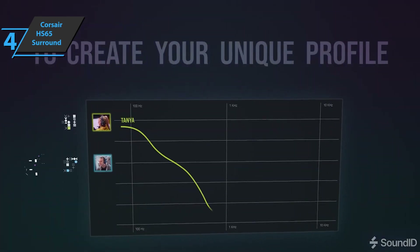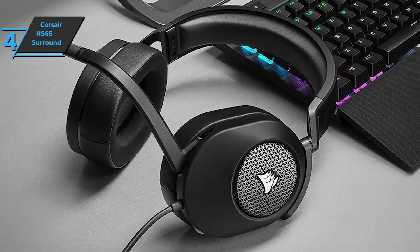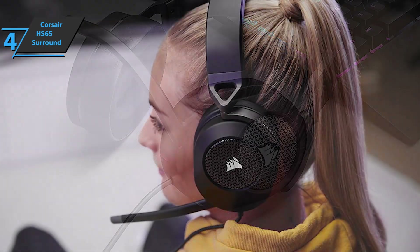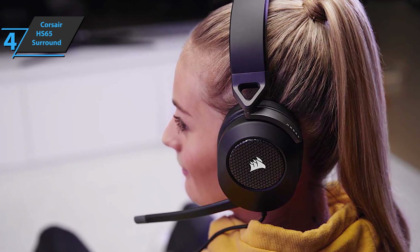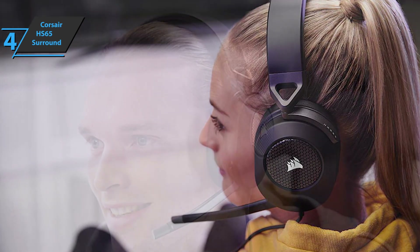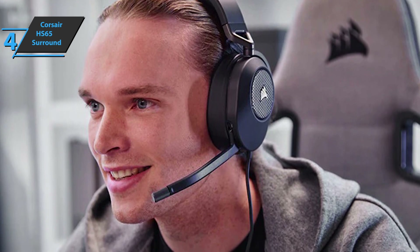The Corsair HS65 Surround features custom 50mm neodymium drivers which are loud enough for most gamers. It also works with Sony Tempest 3D for PC gamers. The sound isn't quite as good as the Corsair HS80 or Virtuoso RGB Wireless KST, but it offers good value for money. On the computer, the experience is much more pleasant when plugged into the provided dongle so you can adjust settings to improve sound quality. The HS65 Surround are very comfortable headphones, thanks to its plush memory foam padding on both ear cups and headband. At just 282 grams, they're light enough to wear all day.